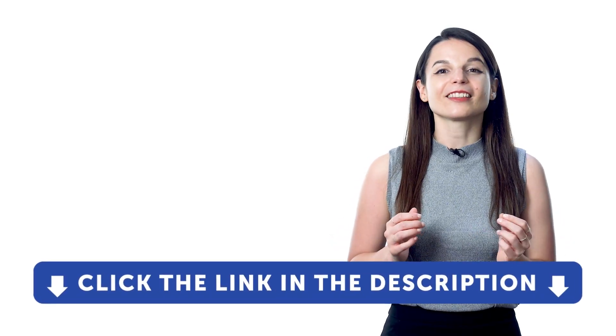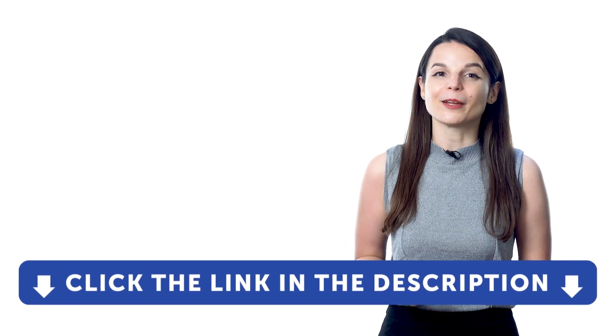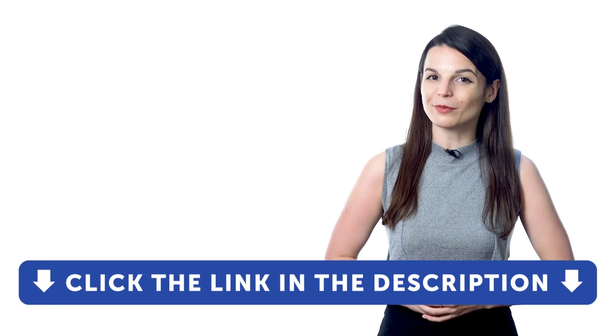So if you want to learn your target language and you don't have access to our learning program, sign up for a free lifetime account right now. Just click the link in the description to get your free lifetime account, and you'll get a free seven-day trial to our premium plan.